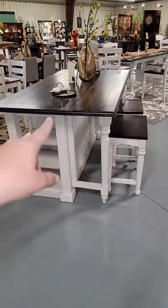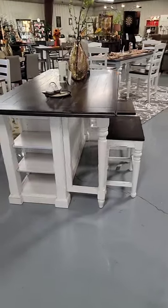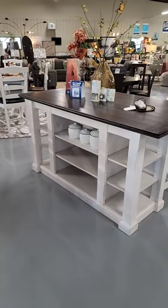We have this island in stock — we also have the matching stools. What's great about this island is you can drop down one side and push the legs in if you need extra space. You have lots of storage on this side as well.